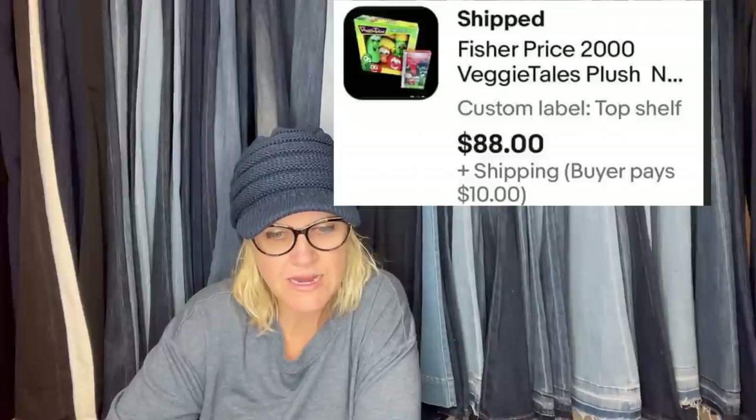Bought these VeggieTales new in box over a year ago at a garage sale for $5. Took a year to sell — sent out offers of $88 and it sold. It's a Vintage Fisher Price year 2000 VeggieTales plush. VeggieTales is definitely something I always look for — they are Christian based and weren't super overproduced. Anytime you can find anything new in the package or new in the box, definitely pick it up. VeggieTales is still very popular, people look for it, and it's harder to find.